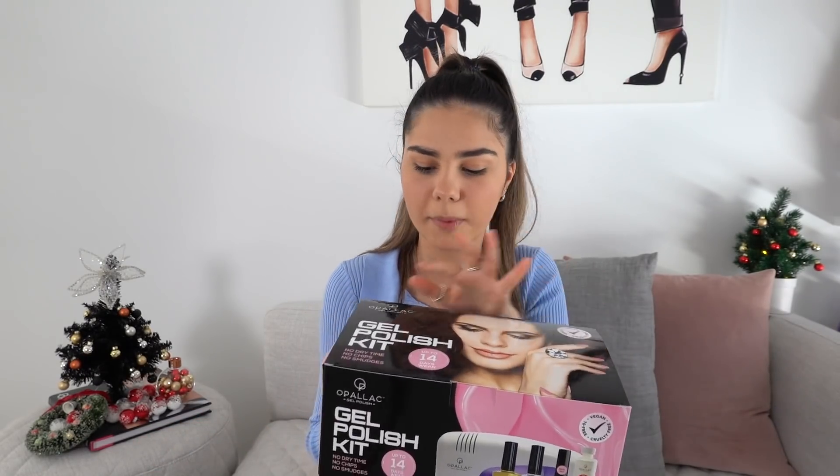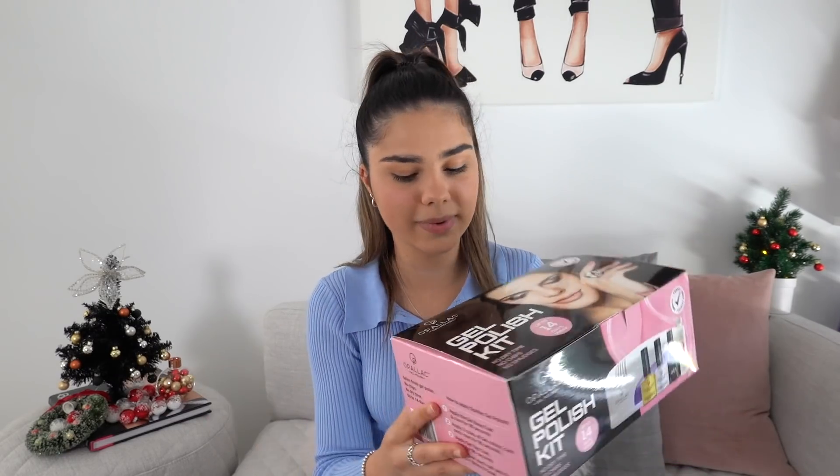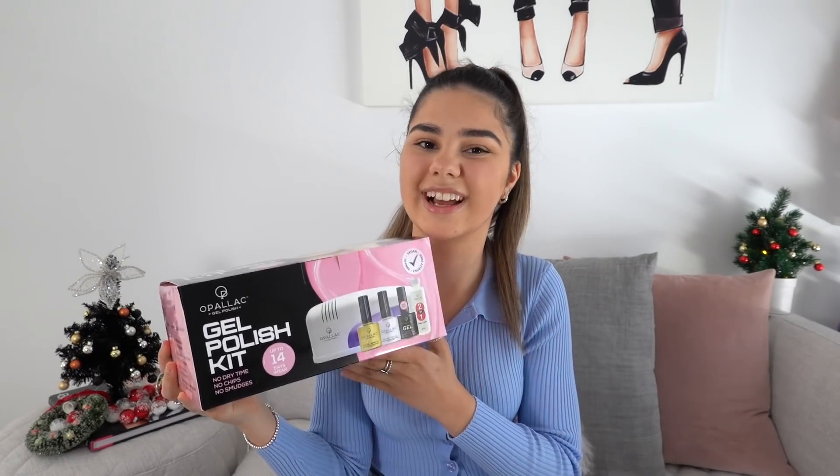A product that I recently reviewed that I had so much success with and absolutely love is this gel polish kit from Opalac. It comes with an LED lamp so you can do shellac nails at home. There are so many different colors you can choose from, and it definitely saves you a trip to the nail salon.